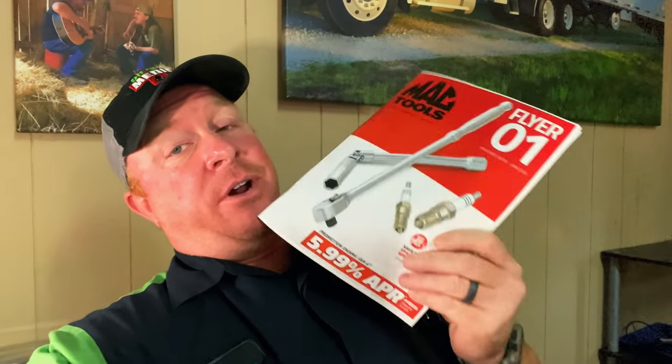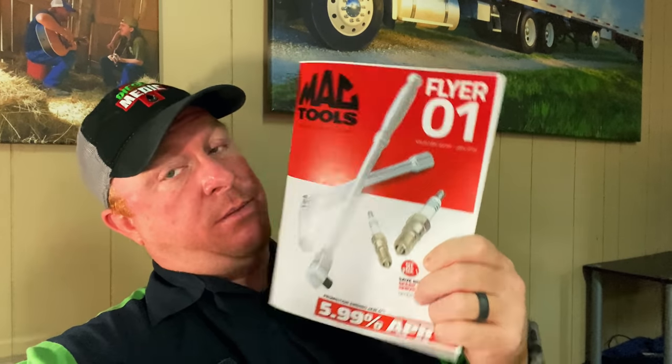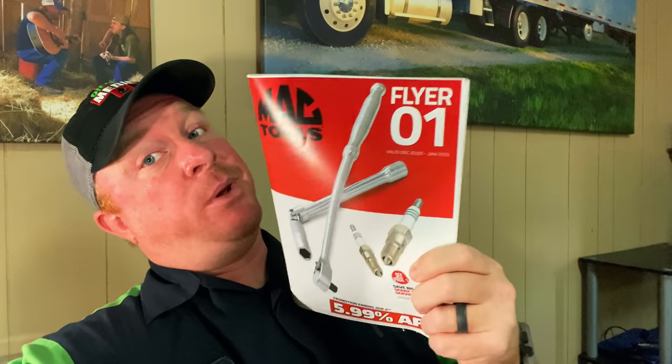What's up guys? A lot of y'all have been waiting to see this flyer right here. How do I know you've been waiting? Because I've been reading the comments where y'all been wanting to know when are we going to have the deal on the precision torque wrenches in metric.